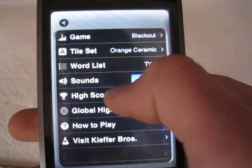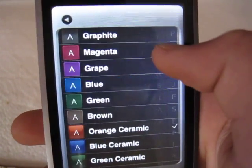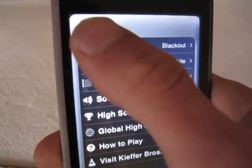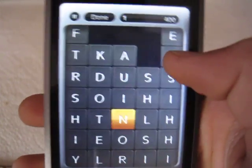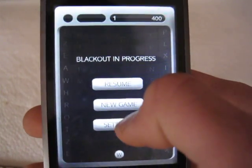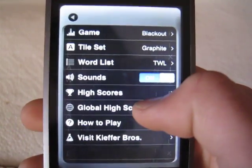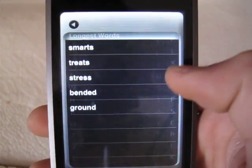There are also High Scores. You can change your tile set — I think Graphite is the default. It looks really cool. There are a bunch of different types. There's Global High Scores, Year High Scores, and Longest Words.